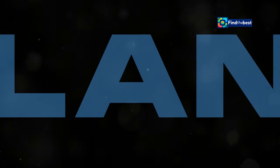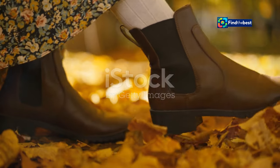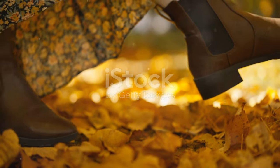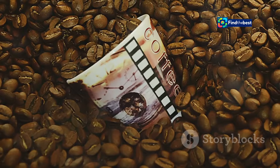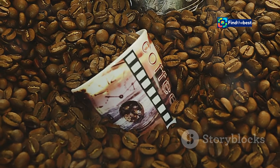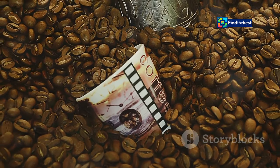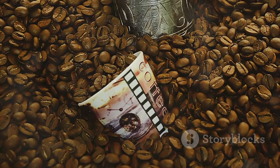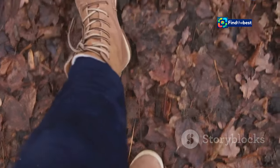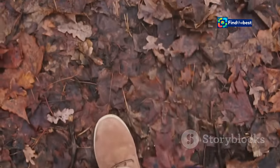A rich brew of style — introducing Timberland's Leather Espresso Collection. This fall, Timberland invites you to experience a new level of sophistication with the launch of their Leather Espresso Collection. Inspired by the rich tones and luxurious aroma of a perfectly pulled espresso, this collection reimagines six classic Timberland styles. Each piece is designed to evoke the warmth and depth of your favorite coffee. Get ready to elevate your fall wardrobe with footwear and apparel that seamlessly blend rugged durability with refined elegance.